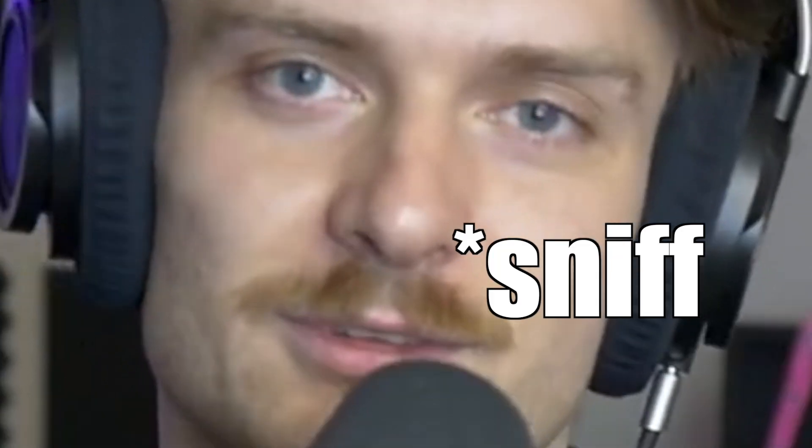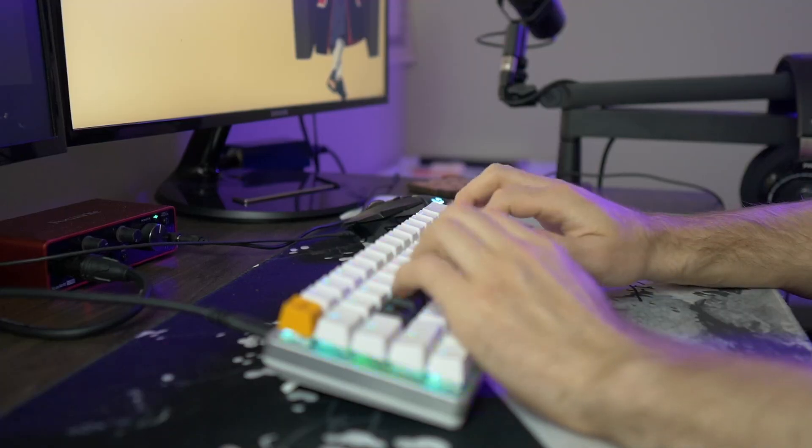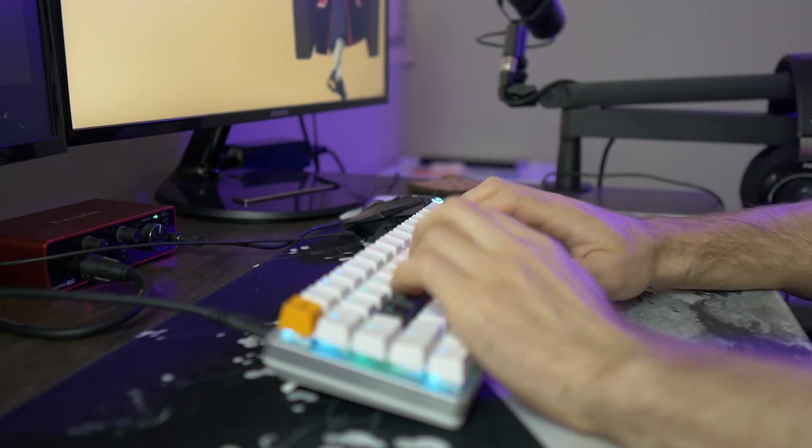Let's kick things off with the main reason, and that's ergonomics. Traditional keyboards don't actually fit the natural shape of your hand. When I use one, I'm all scrunched up, my hands are together, my wrists are flared up. I can already feel the strain just by doing this, and it's just not natural.